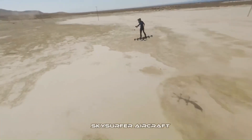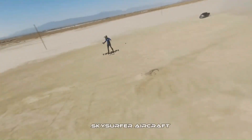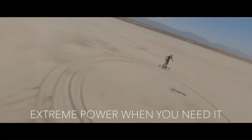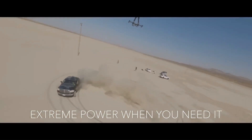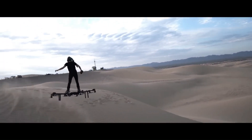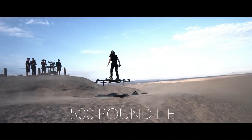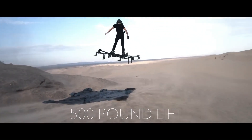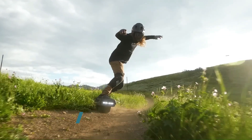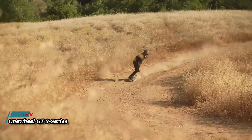The Skysurfer Aircraft is said to have a range of up to 100 miles and a top speed of 60 miles per hour. It is also said to be very quiet, with a noise level of less than 70 decibels. The Skysurfer is designed as an ultralight aircraft, meaning it has a maximum gross takeoff weight of less than 500 pounds.